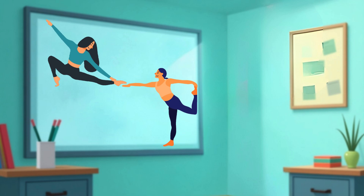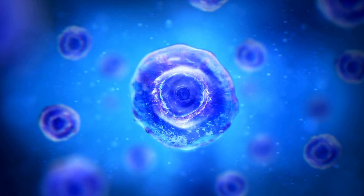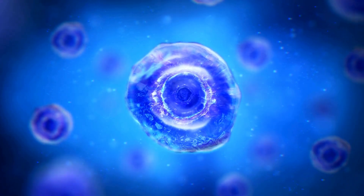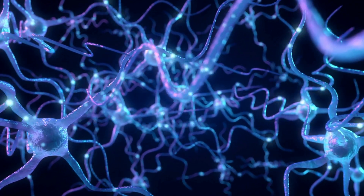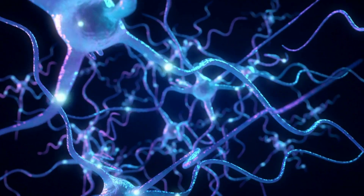We can't see cells with our eyes. But if we use a microscope, we can zoom way in. See that? That's a cell. And inside it is a tiny part called the nucleus. It's kind of like a brain for the cell — it tells it what to do. Wow! Isn't science amazing?